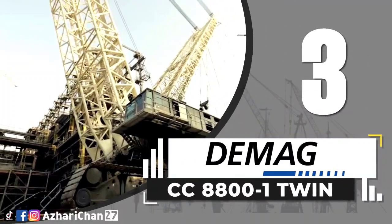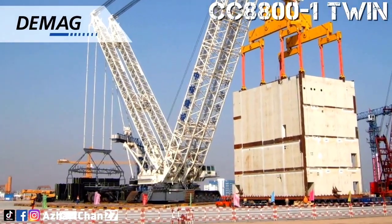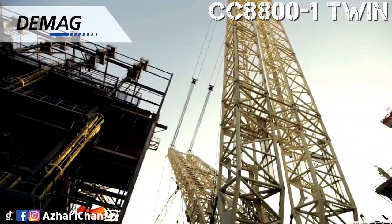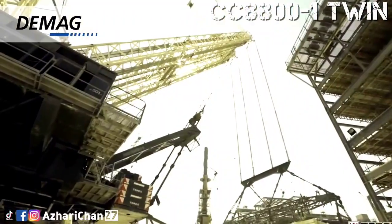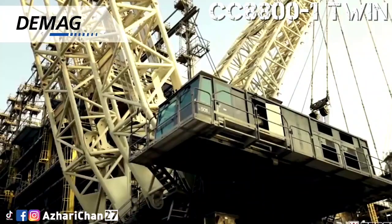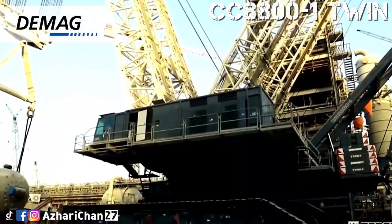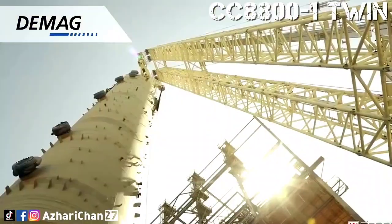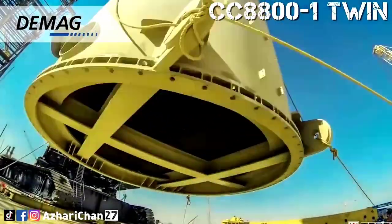Third on the list is the Demag CC 8800-1 Twin. The Demag CC 8800-1 Twin is a massive crawler crane with a maximum lift capacity of 3,200 tons. It has a maximum standard boom length of 156 meters and a maximum jib length of 117 meters. The already powerful CC 8800-1 is strengthened by 270% when the extra boom and other features that make the CC 8800-1 Twin different are implemented.